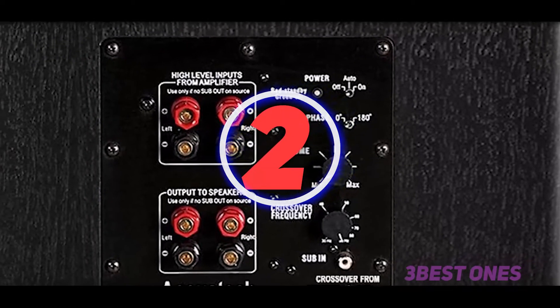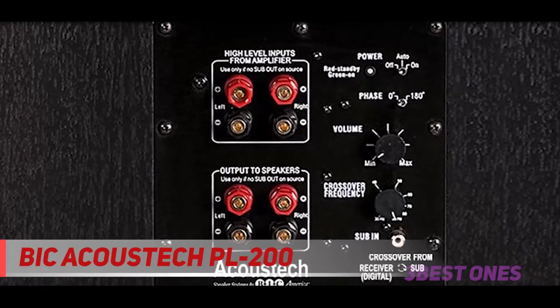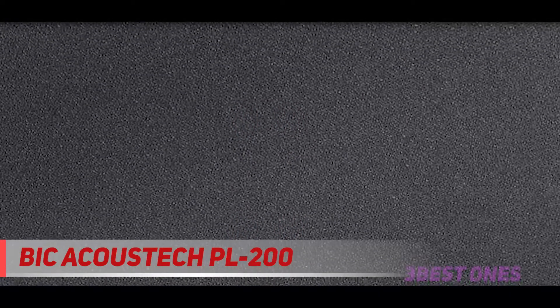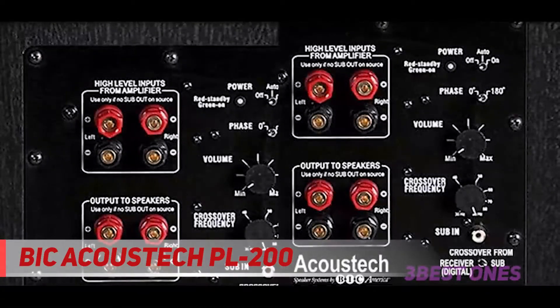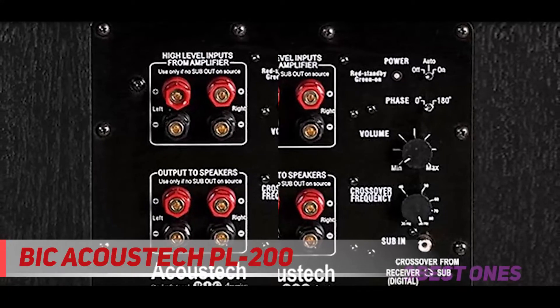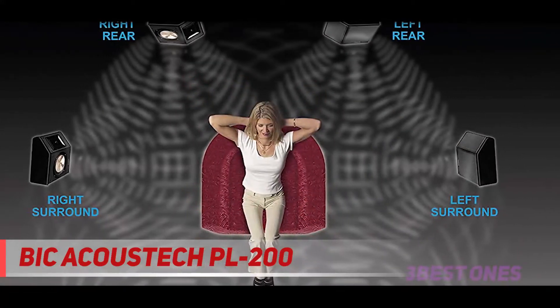Coming in at number 2, the Bicacoustic PL200. Apart from being reliable and long-lasting, the Bicacoustic PL200 II subwoofer is known to deliver loud, tight and powerful bass at an affordable price. Most subwoofers would fall apart when pushed to the limit, but with the Bicacoustic PL202, you will quickly find out that this beast is not afraid of high volume — this is what it is made for.